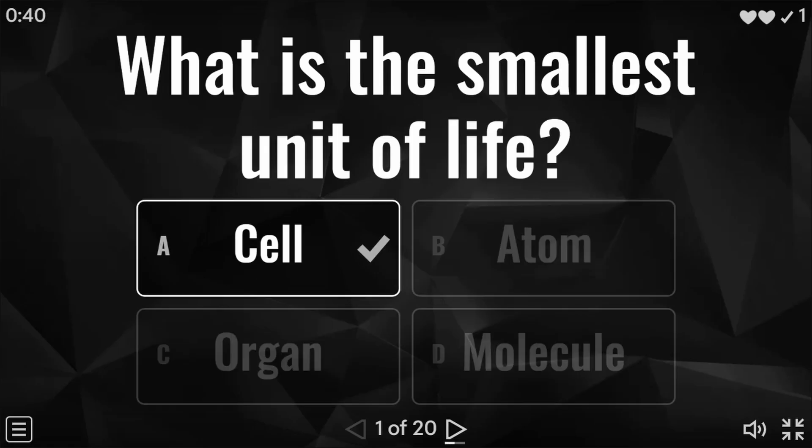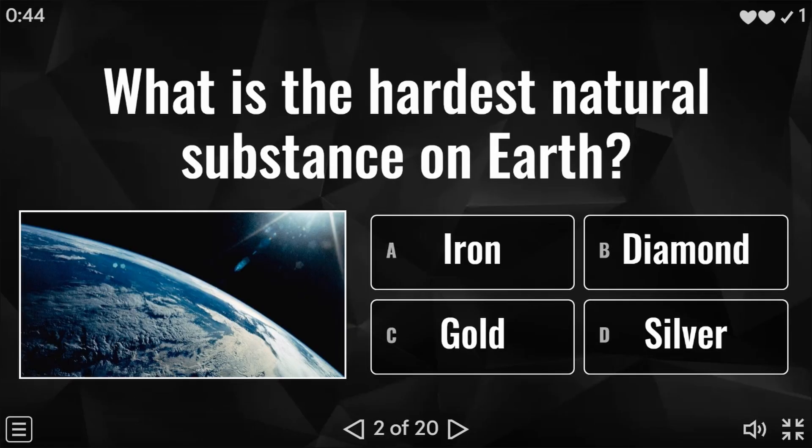Moving on to question two: what is the hardest natural substance on earth? Is it iron, diamond, gold, or silver? And the answer to question two is diamond.